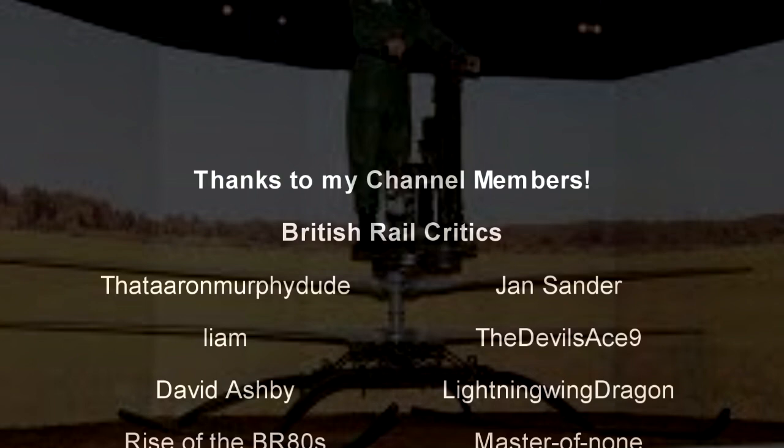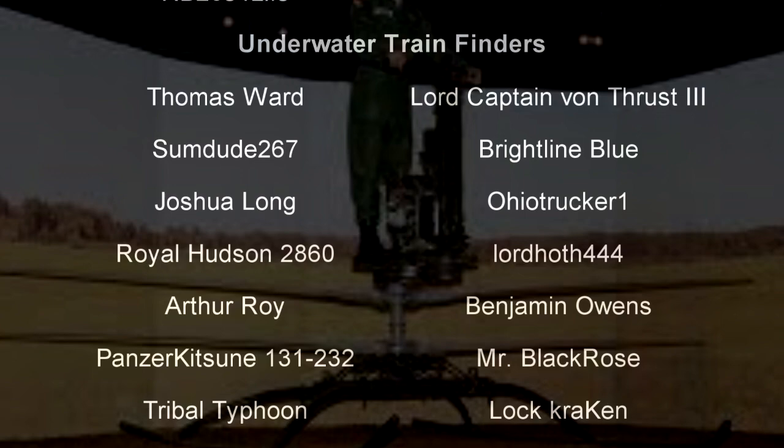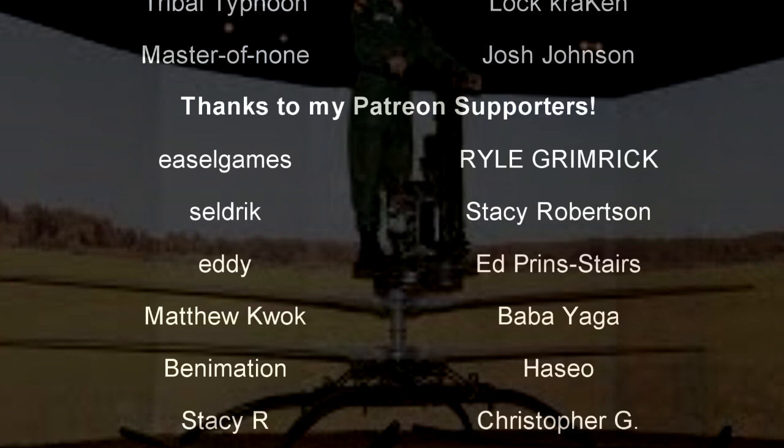And with that, a special thank you goes out to all my underwater train finders: Thomas Ward, Lord Captain Ivan Thrust III, Sumdude 267, Brightline Blue, Joshua Long, Ohio Trucker 1, Royal Hudson 2860, Lord Haas 444, Arthur Roy, Benjamin Owens, Panzerkitsune 131-232, Mr. Black Rose, Tribal Typhoon, Master of None, Josh Johnson, and Lock Kraken. Till next time, this is Darkness and I bid you all a fond farewell. Thank you.